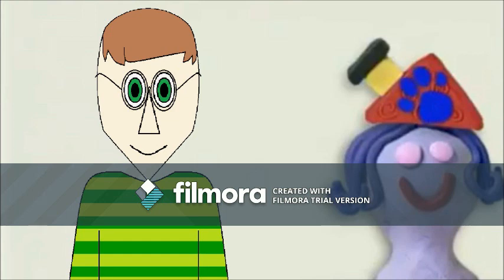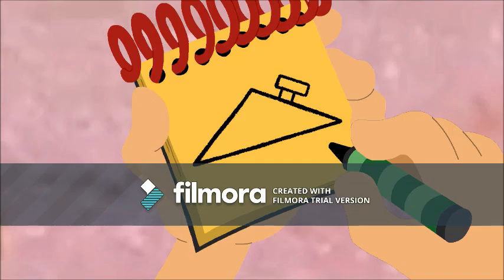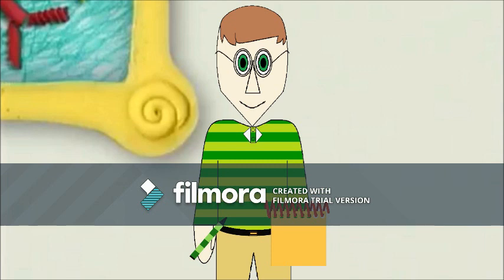You know what we need? Our handy-dandy, trusty-rusty... Notebook! Okay... A triangle... And a rectangle... Two lines... And we have... A roof! Well, we have our third and final clue!